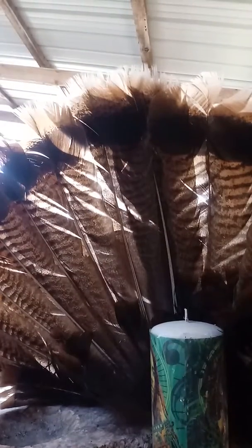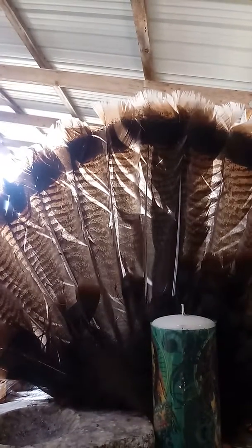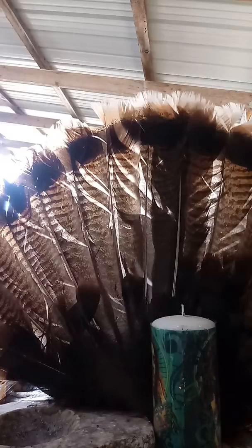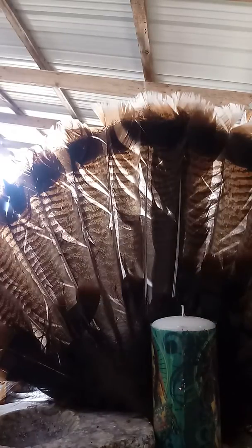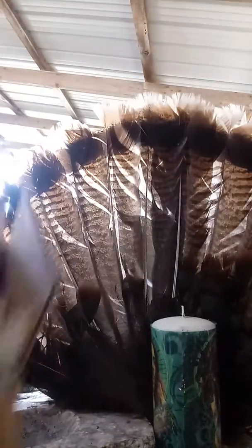Hey everybody, just another five ounces coming at you. Got my little Thanksgiving theme here for you guys. How's everybody doing? I noticed that silver went down because of the tariffs with China — I think those have been relieved a little bit. I'm just gonna make this quick and hope everybody's been stacking and doing well.